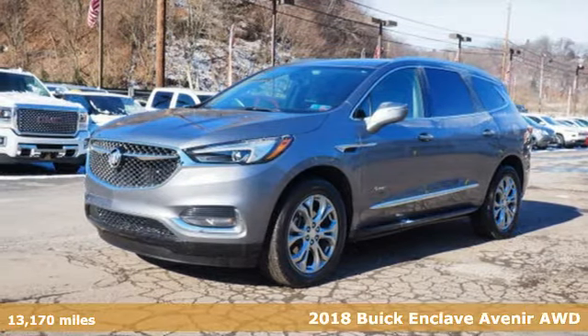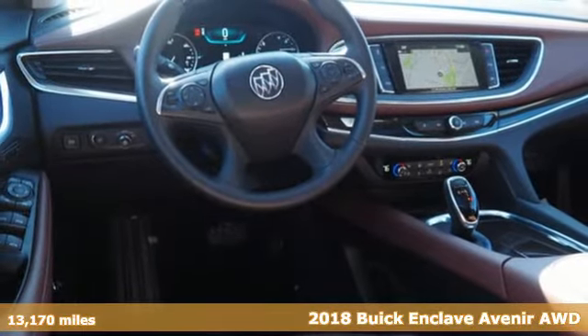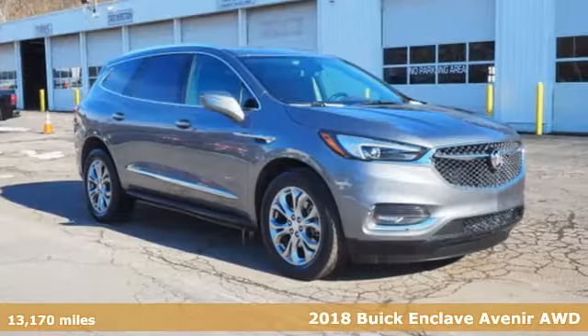Here's a 2018 Buick Enclave. Experience a different kind of luxury with Buick. It comes with the features you need and, better yet, want.